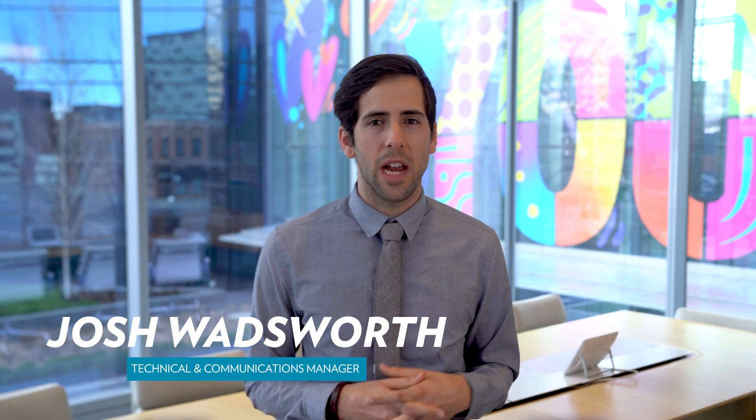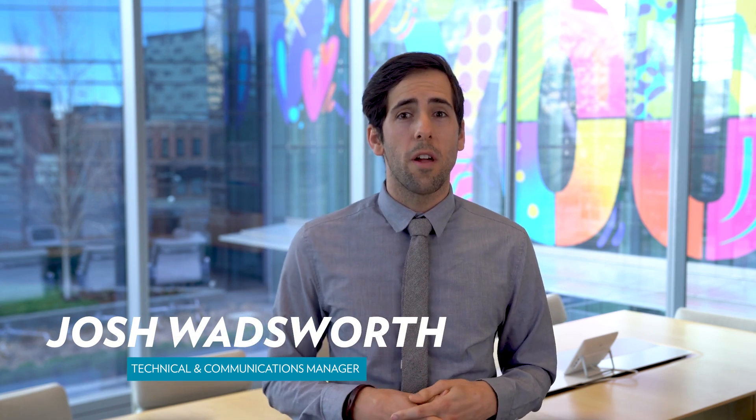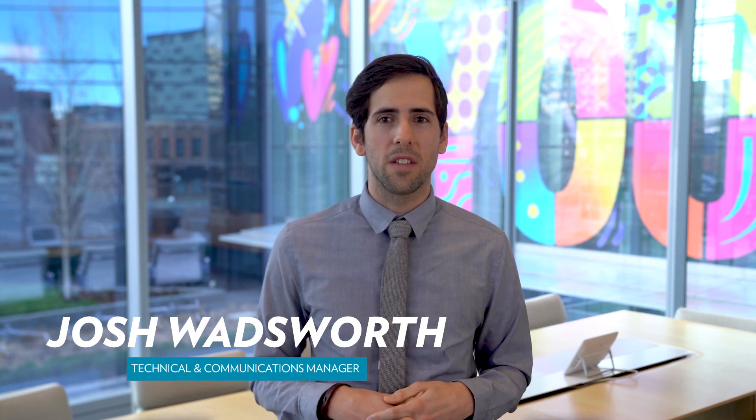Cordymax promotes vitality and stamina, reduces fatigue, and is designed for people with busy, hectic lifestyles, for athletes, the elderly, and pretty much anyone desiring increased vitality without the use of stimulants. With all of the amazing benefits Cordymax CS4 has to offer, what are you waiting for?